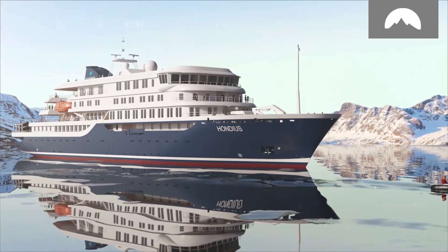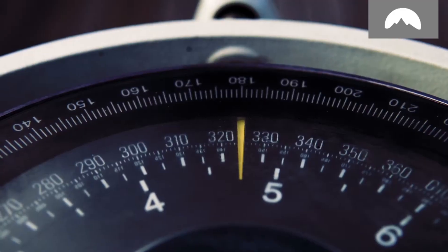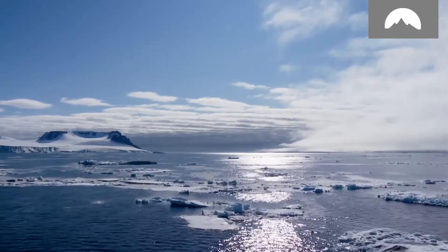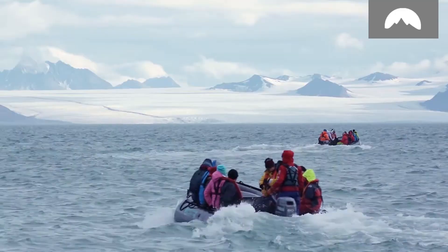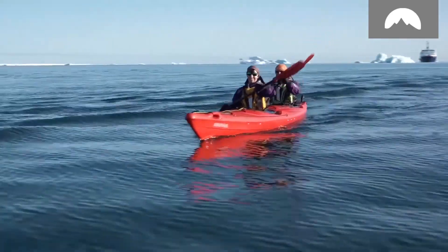Named in honor of cartographers whose pioneering work illuminated some of the world's least known regions. Designed from the ground up for the fastest, most flexible response to the ever-changing polar environment. Thoroughly optimized to provide you the most intimate first-hand contact with terrain and wildlife to be seen nowhere else.